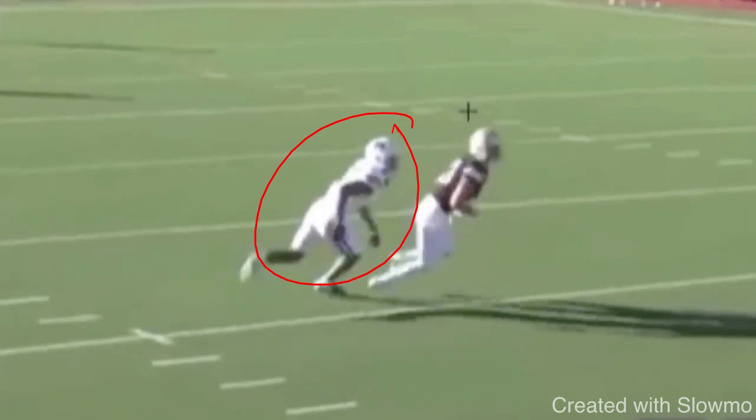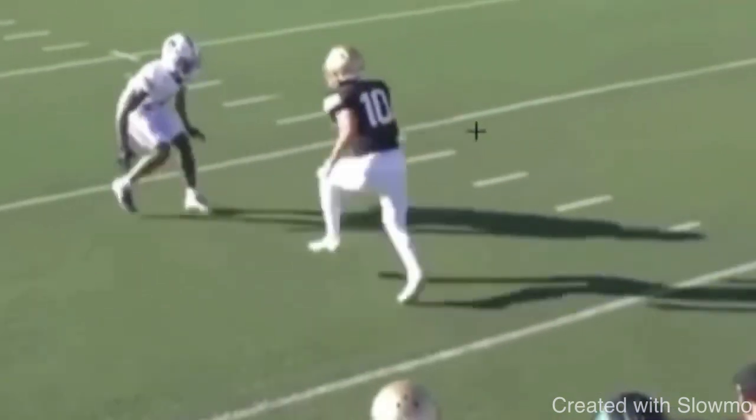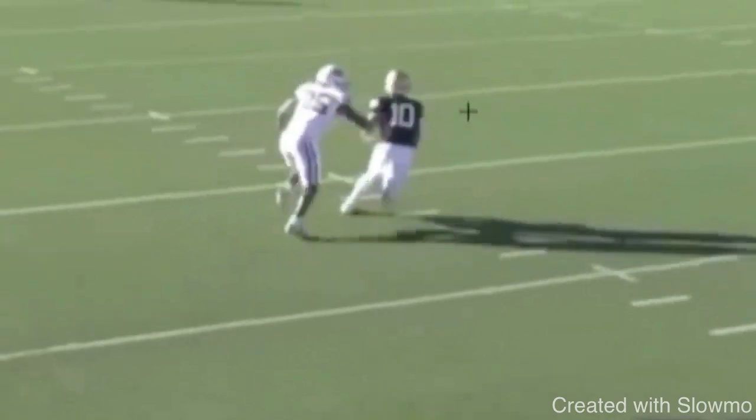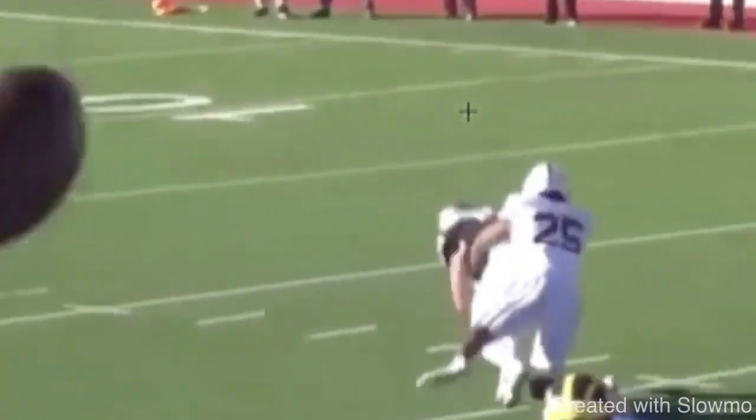Number one thing for slot wide receivers: do not be afraid of contact. Make sure you are closing space with that linebacker, that safety, that DB — whoever has walked down playing coverage on you. Let's watch it again at full speed. Then we're going to talk about how you can attack an outside shade coverage look, because that's a common look slot wide receivers will get. Great job attacking him by Phillips, giving him a crossover move, and then breaking it right off over the middle.